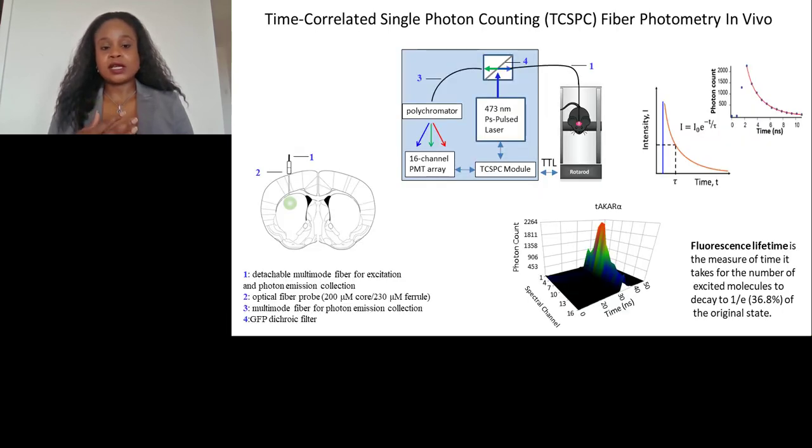What we have been able to test so far is TACAR-alpha, a PKA sensor developed by Dr. Tianyi Mao's group from Oregon. In order to do this, we're using time-correlated single-photon counting (TCSPC) fiber photometry in vivo. This allows us to use a multi-mode fiber for both excitation and photon emission, enabling more chronic, long-term experiments. Using this system, we can obtain both changes in intensity and lifetime measurement — so using one system, we can look at intensity-based sensors like CADIS, as well as FRET-based, lifetime-based sensors like EPAC and this newly optimized sensor.